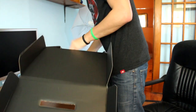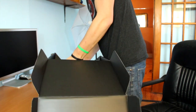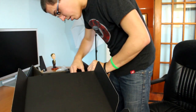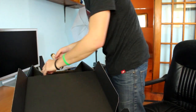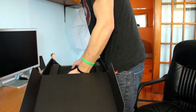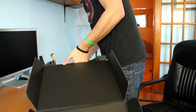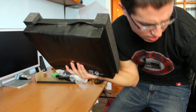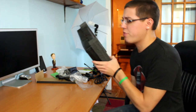Here we go, guys — the star of the show. I wish they would take a page from Apple's book and put an easy pull-out thing, because I don't want to bend the box too much. And there you go, I got it. It's not as heavy as I thought it was going to be.